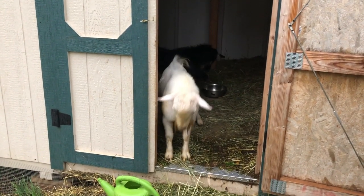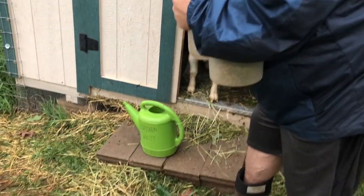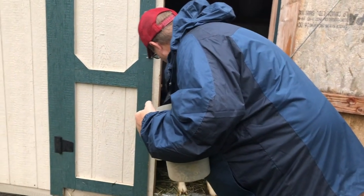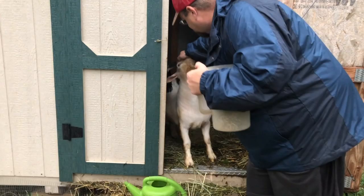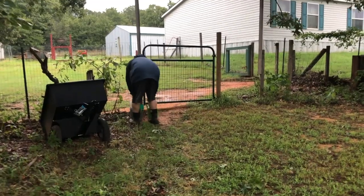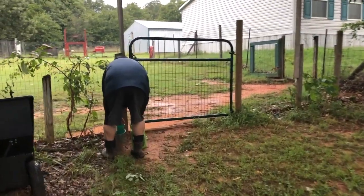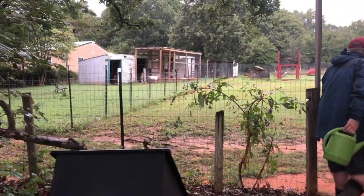Yeah, shake it out buddy. That rain was terrible, wasn't it? But it's all good. It was loud though, wasn't it? Yeah it was. You're a big one.